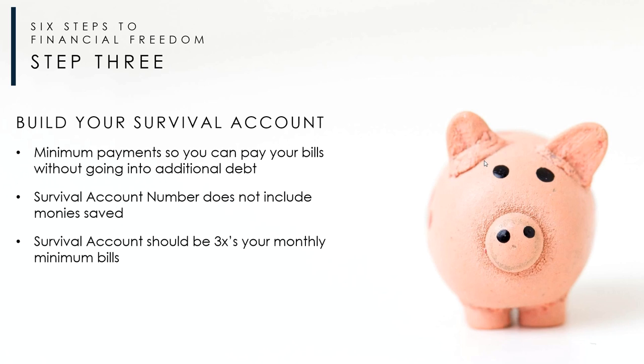Step number three is building that survival account — getting your money into that money market float account. That's separate from and on top of whatever money you've saved. We want to put a little piece in there consistently to build up to that three-times survival number. And again, it starts with tracking your numbers.